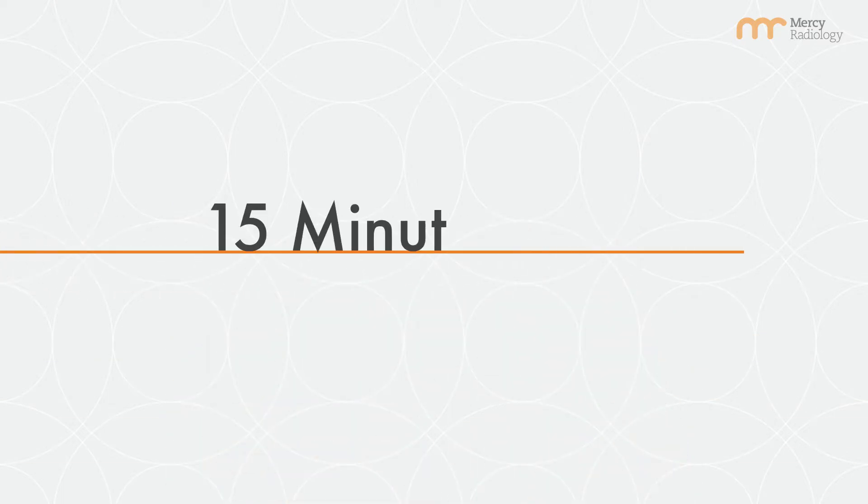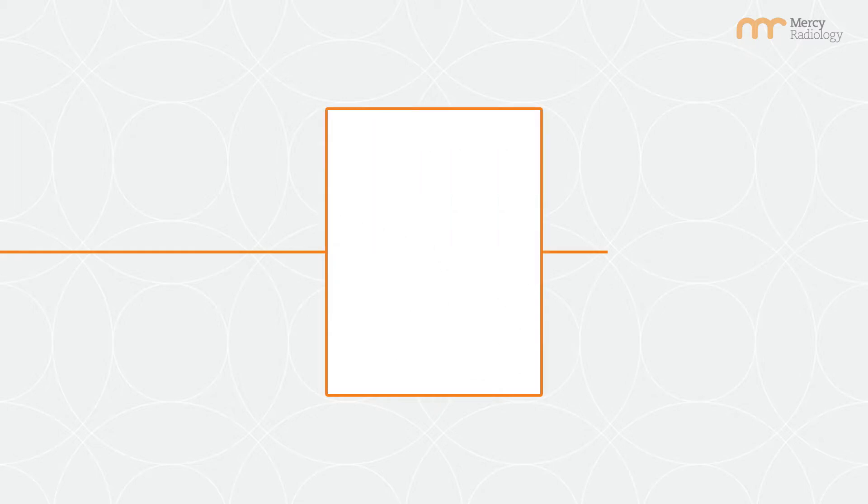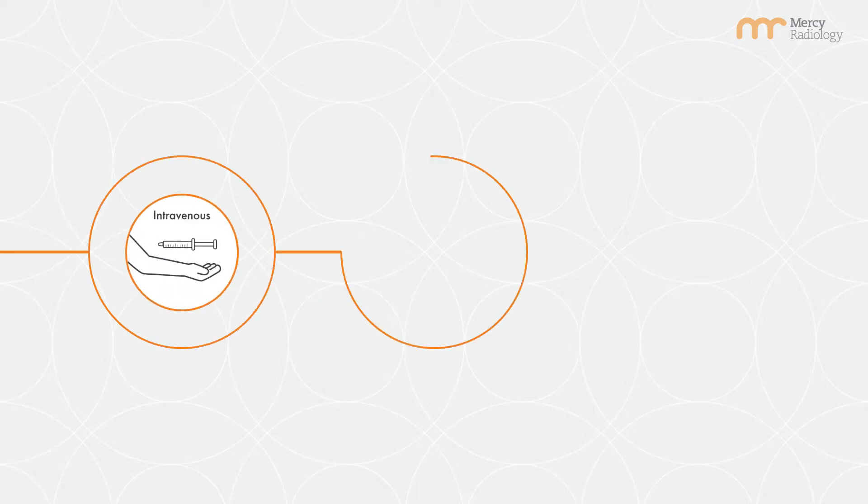During your appointment, patients must arrive 15 minutes prior. On arrival, you'll be given a questionnaire and then the technologist will explain the entire procedure to you. Tracers are administered intravenously,